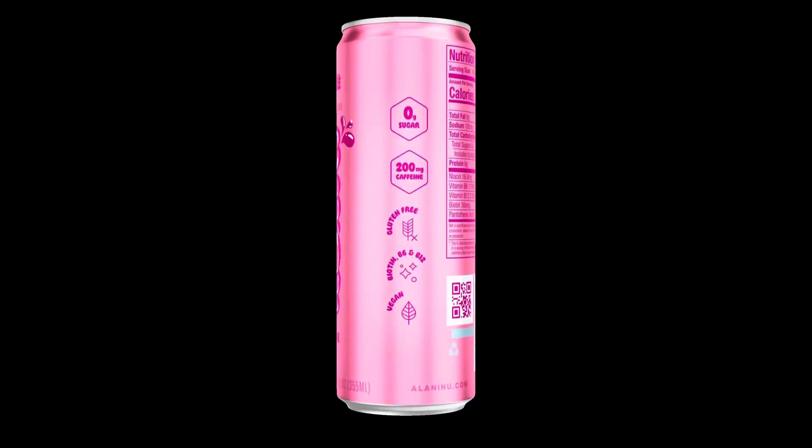It has 200 milligrams of caffeine, gluten free. Like I said, it's vegan, Biotin, zero grams of sugar. So it's impressive to see that it can do all of this and give you the energy that you need. It's 10 calories per can, and the can is a 12 ounce.